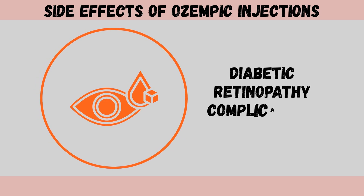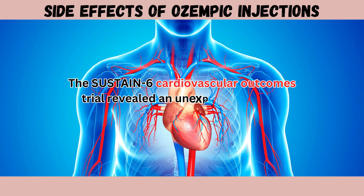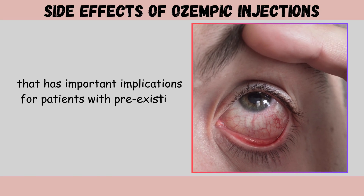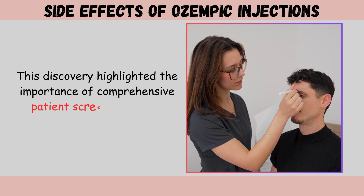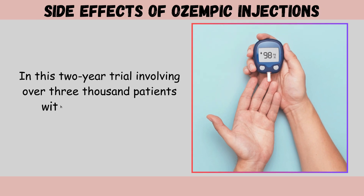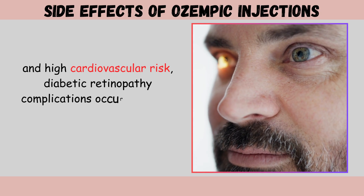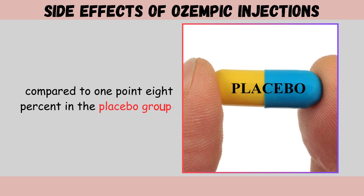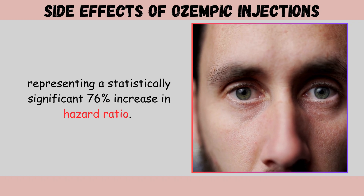Side effect five: diabetic retinopathy complications. The SUSTAIN-6 cardiovascular outcomes trial revealed an unexpected finding regarding vision health. In this two-year trial involving over 3,000 patients with type 2 diabetes and high cardiovascular risk, diabetic retinopathy complications occurred in 3% of patients in the semaglutide group compared to 1.8% in the placebo group, representing a statistically significant 76% increase in hazard ratio.